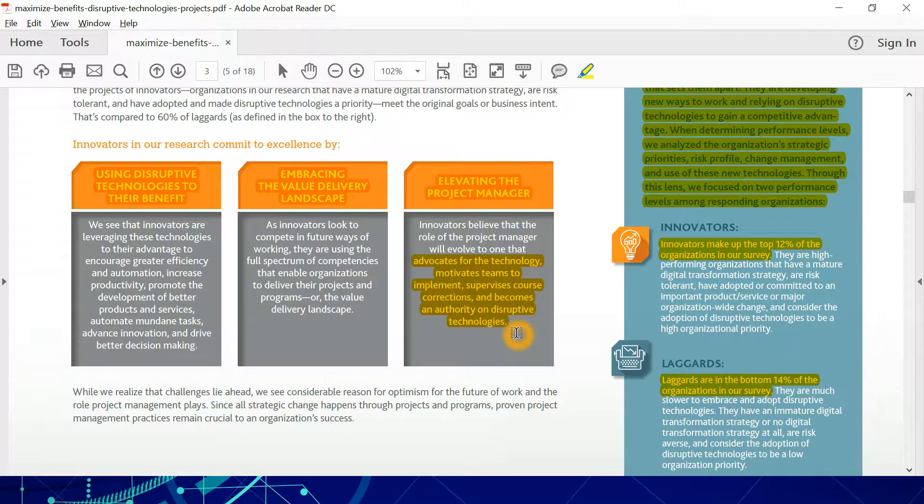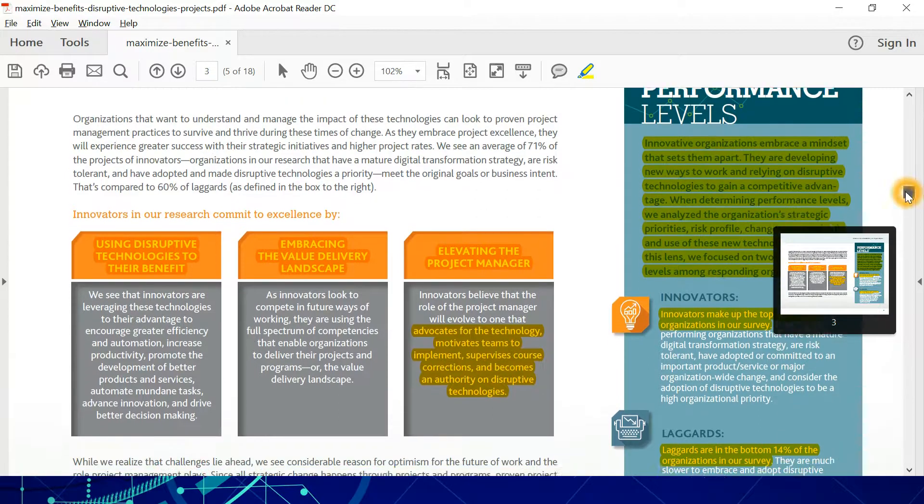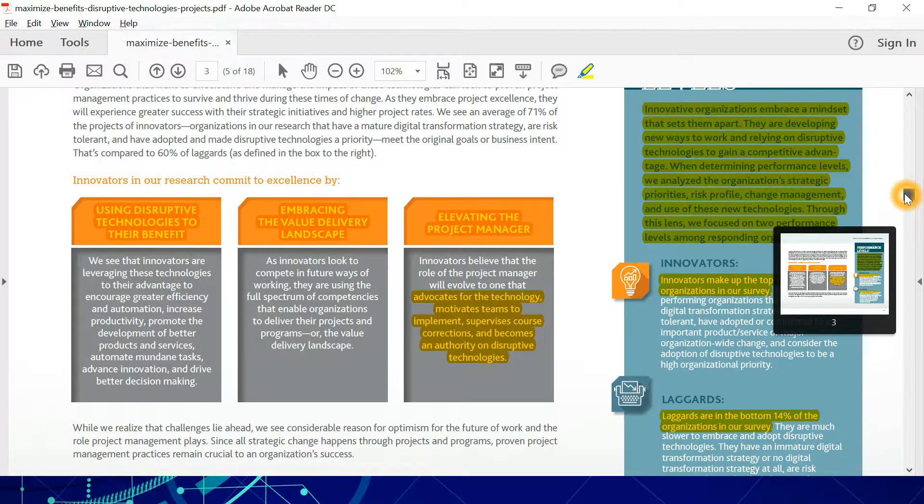That is precisely the reason why we cover such reports here at PMClounge.com — to let you know what is happening in the industry, where the industry is heading, and what you should expect from the jobs of today and tomorrow, so you can improve and be a better project manager.